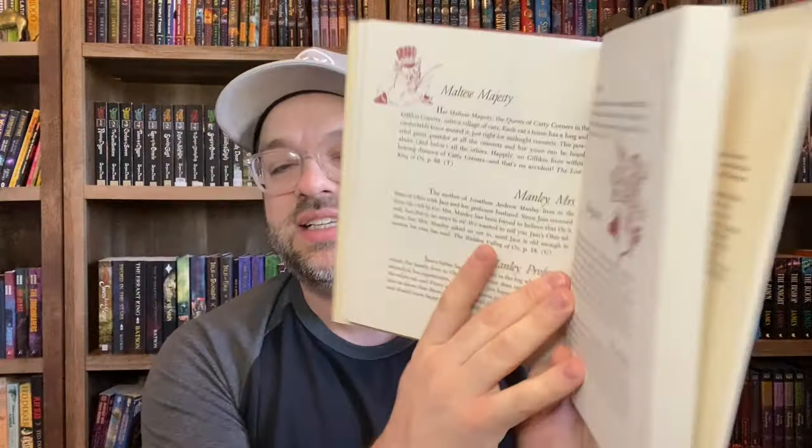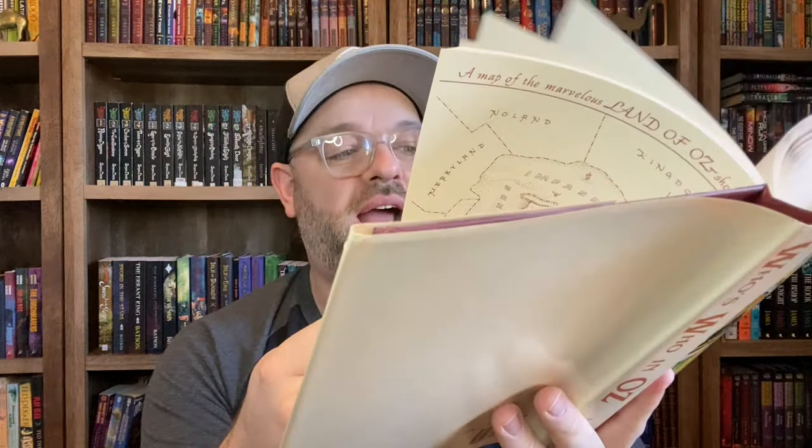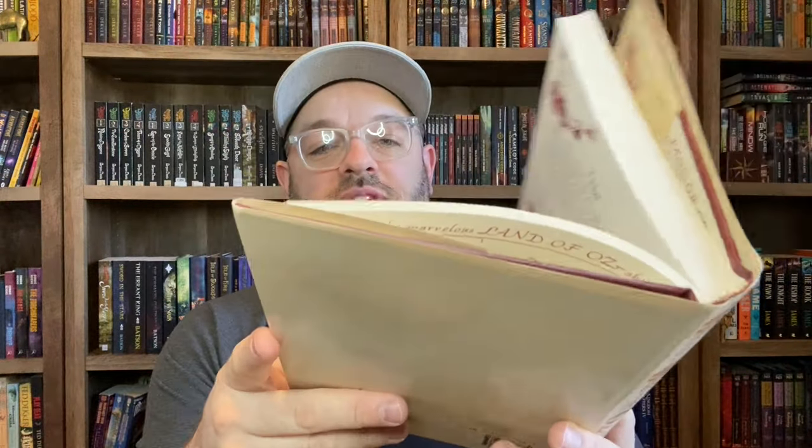Another rare Oz book I have is Who's Who in Oz by Jack Snow, put out by Peter Bedrick Books. It's a compendium of every single Oz character listed alphabetically — it tells you what book they premiered in and all about them, with little paragraphs about each character. This one is a rare one, harder to find. That is Who's Who in Oz.